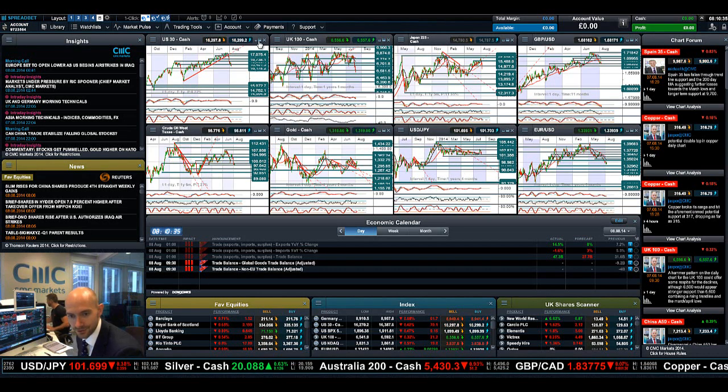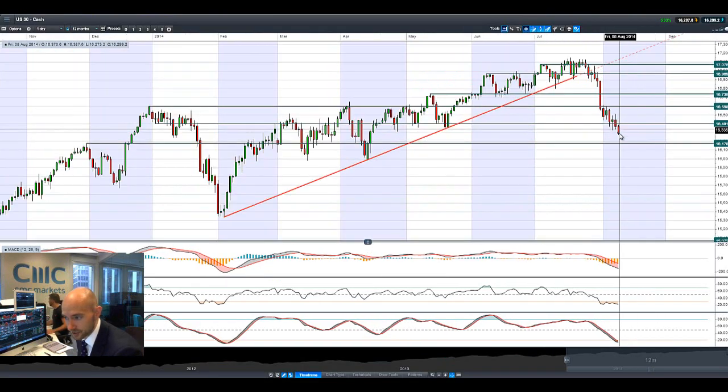Good morning and welcome to today's Products in Focus. As you can see, the US markets are coming off again, trading below 16,401. The next potential support is at 16,178 as the conflict in the Middle East gets more dicey with American airstrikes on ISIS positions last night. The sanctions with Russia, more problems with Ukraine, and the deteriorating situation in Iraq and Kurdistan — there are a lot of reasons to take money off the table right now.